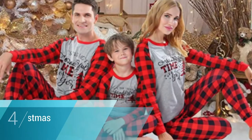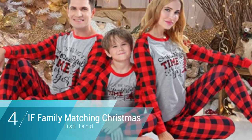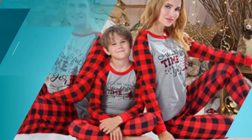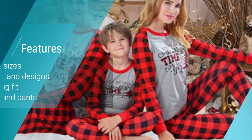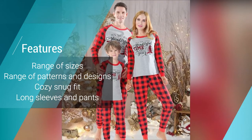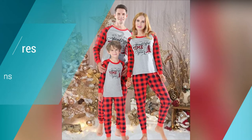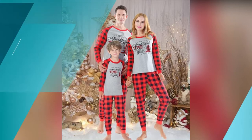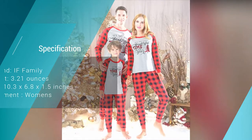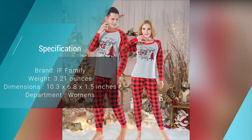Number four: iF family matching Christmas pajamas set. The iF family matching Christmas pajamas set gives you plenty of size and style options, guaranteed to find the perfect matching set for your family this holiday season. There are sizes for everyone and design options like plaid, holiday motif, and cartoon Christmas characters. They come with long sleeves and long pants to keep you warm, including ribbed knit cuffs that keep the chill at bay.